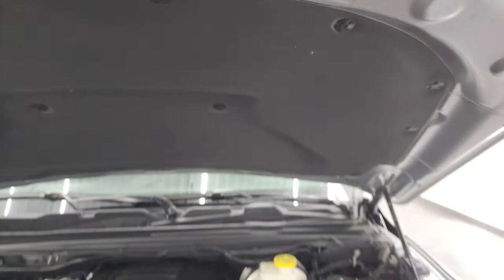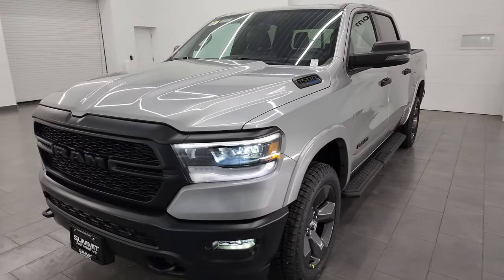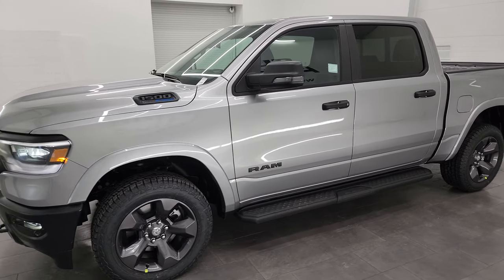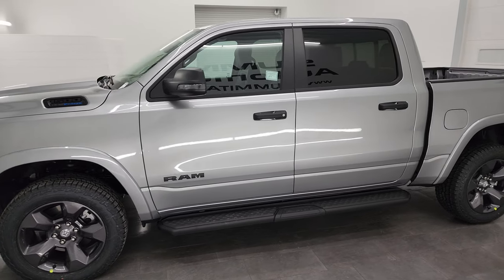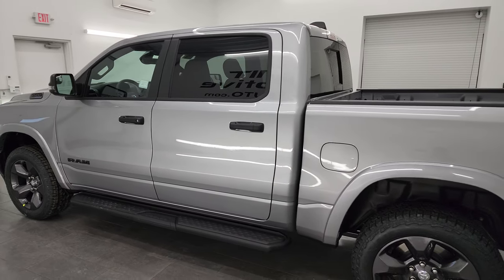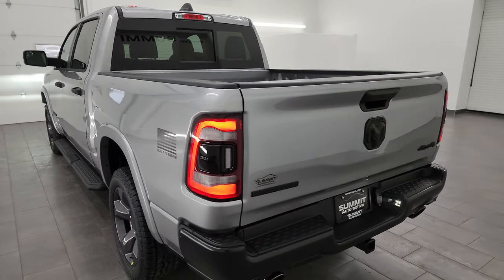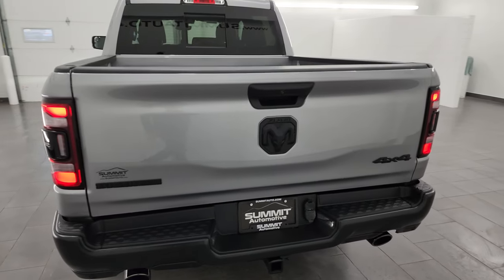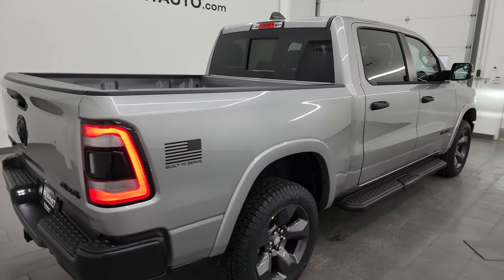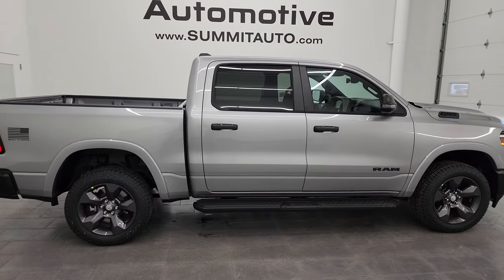Definitely a really good looking package — I always thought the Built to Serve looked really great. Definitely thank your military, emergency medical service workers, firefighters, and of course police officers for everything they do each and every day, keeping us safe, helping us, and making sure everything runs as smooth as it can in this crazy world. Really good looking truck. Thanks to all the service members, firefighters, EMS, and police officers once again.